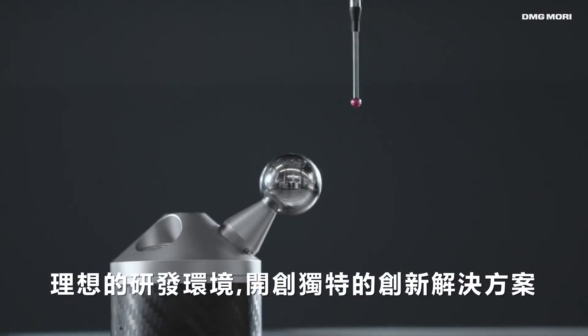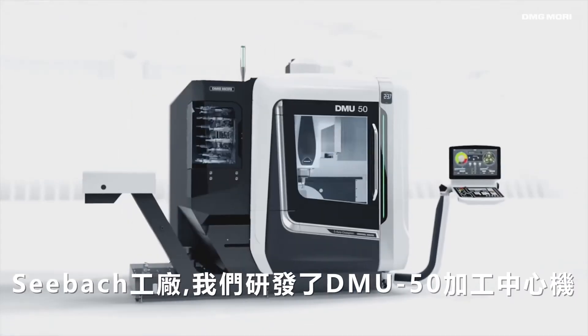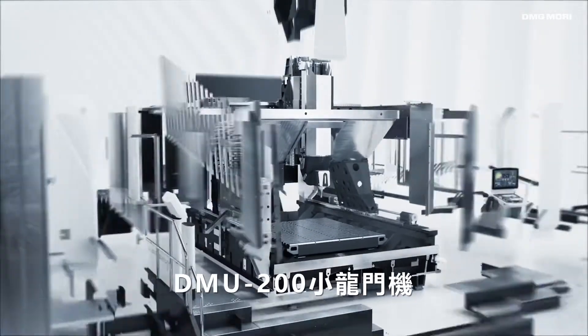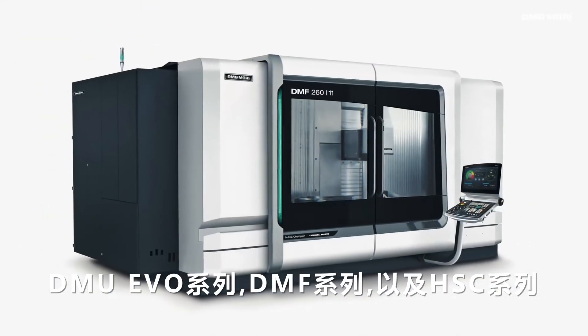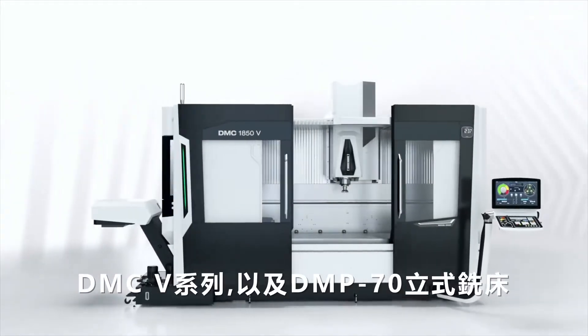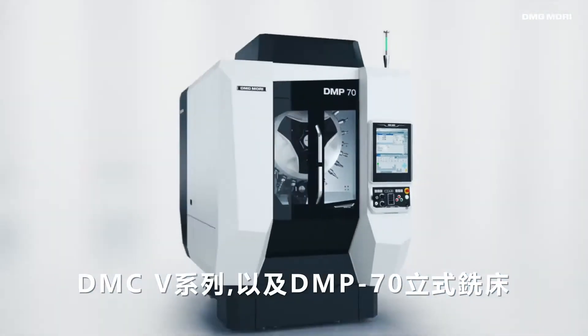An ideal environment for developing and producing uniquely innovative solutions. At Deckel Maho Seebach we develop and produce the DMU 55 5-axis universal milling machine, the DMU 200 portal gantry machine, the DMU EVO series, the DMF series, the HSC series, the DMC V series, and the DMP 70 vertical machining center.